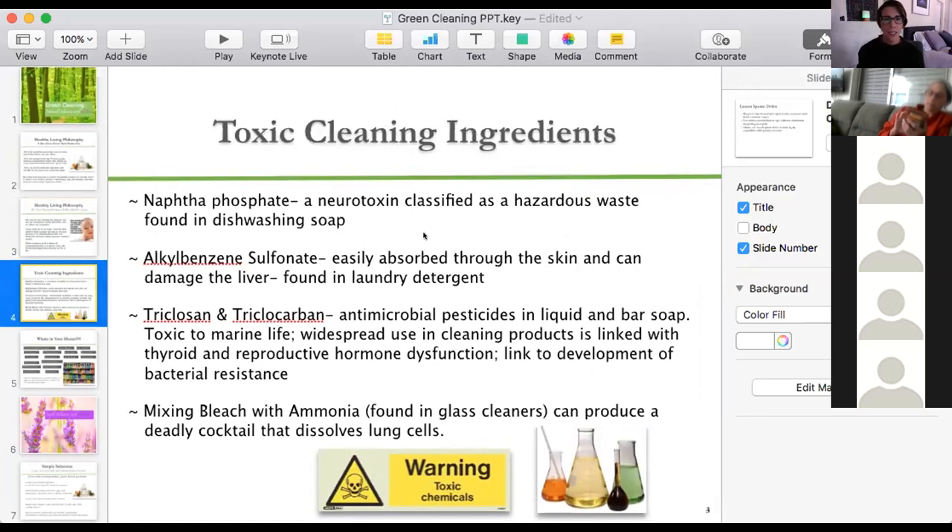So let's stop that from happening. Some common toxic cleaning ingredients: naphtha phosphate is a neurotoxin classified as hazardous waste, and it's found in most dishwashing soap — the same soap we use to clean dishes and utensils we put directly in our mouth. Look at your dishwashing soap and make sure it doesn't have this component. There are also clean dishwashing soaps available. One thing I don't make is dishwashing soap — I just buy a good alternative that I know doesn't have toxic chemicals.